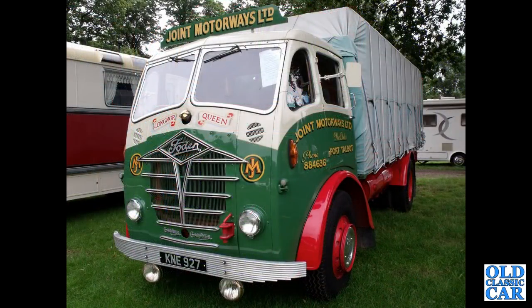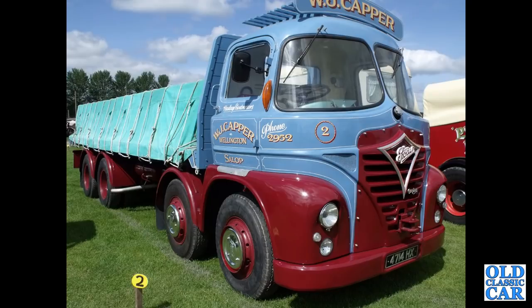Another beautifully liveried old lorry in the livery of Joint Motorways Limited: K&E927 — a 1949 S18. There's hidden living accommodation on the back, perfect for vintage shows. 4714HX — an S21 from 1959 in the livery of WJ Kappa of Wellington in Salop, or Shropshire.